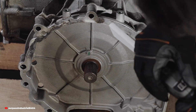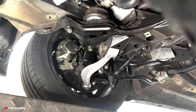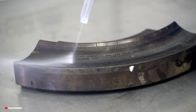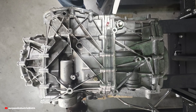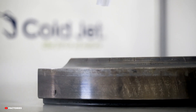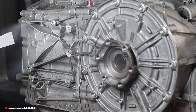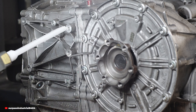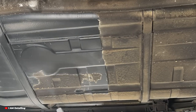When the pellets impact the surface, the extreme cold freezes the dirt and grease on contact, making it brittle. At the same time, the pellets sublimate — turning from a solid to a gas. This rapid expansion creates tiny shock waves that lift contaminants off the surface. It's like a microscopic explosion happening right on the dirt. A combination of extreme cold and kinetic energy is what makes dry ice cleaning so powerful. And because the dry ice never turns into a liquid, it doesn't leave any moisture behind — eliminating risks like water damage to electrical components or rust.